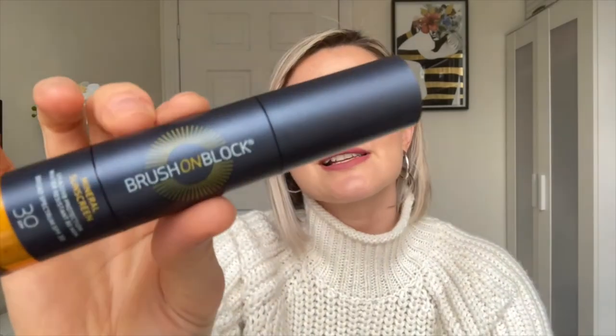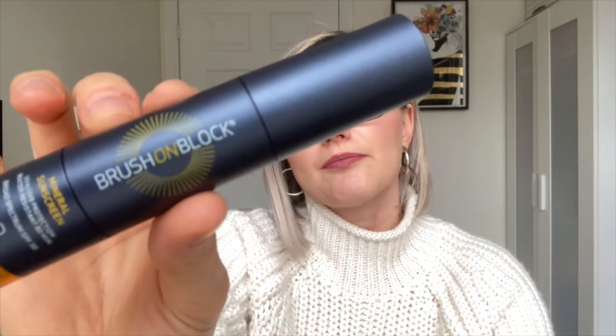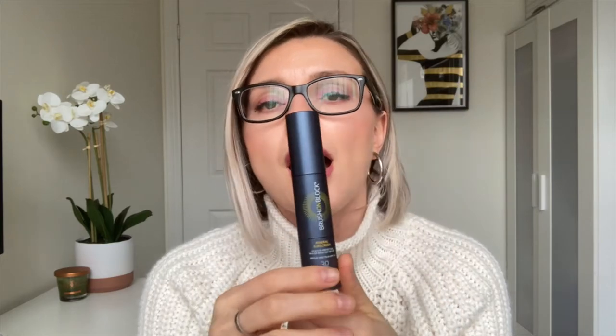The next one is the Brush on Block mineral sunscreen — this is 30 SPF and it's a powder sunscreen. I really like this, especially when I'm wearing makeup, to reapply my sunscreen. Even if I use a chemical sunscreen before, I'll use this on top of my makeup to reapply. The price point is fantastic — you get two of these at Costco for $35.